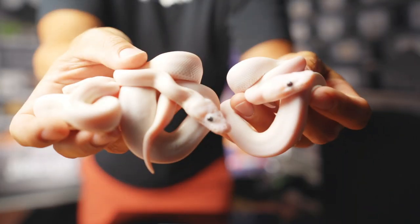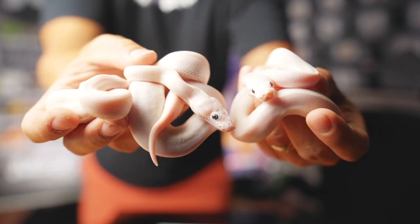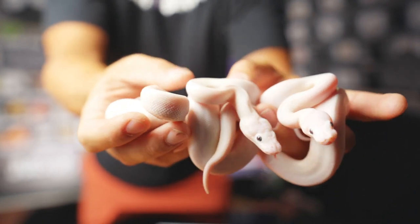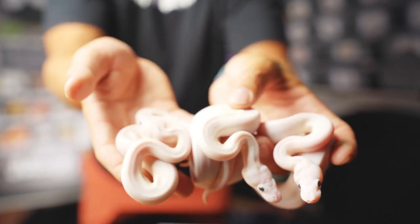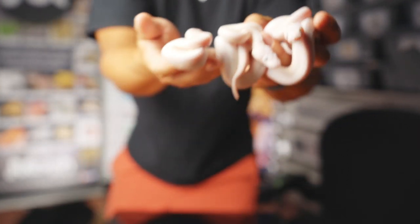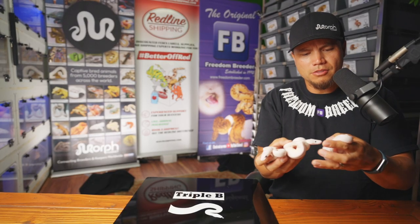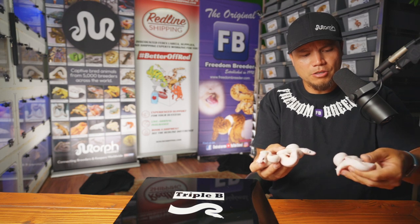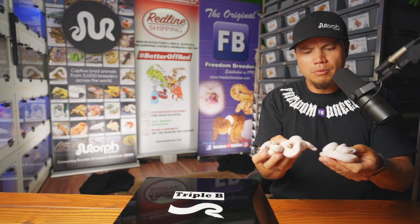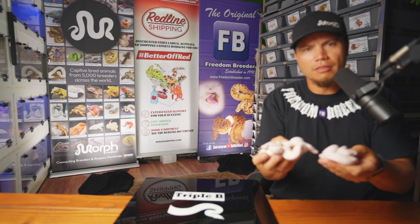These next three snakes are so similar in appearance that I'm going to show them at the same exact time. These are snakes four, five, and six — all pastel blue-eyed leucistic animals — and we got one female here and then two boys over here. They just look so similar, so we'd show them off at the same time because white snakes are so beautiful. They're much more common today than they were 10 or 15 years ago, but no less beautiful than when they first made their way on the scene.